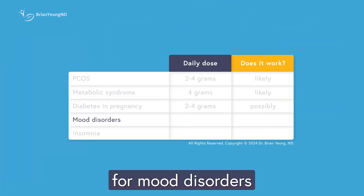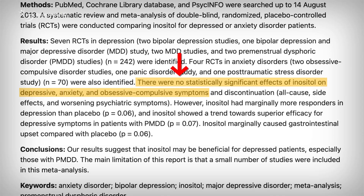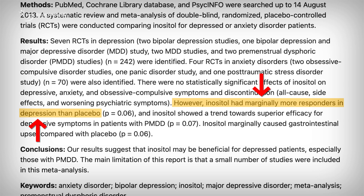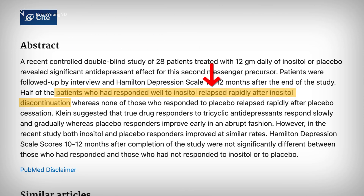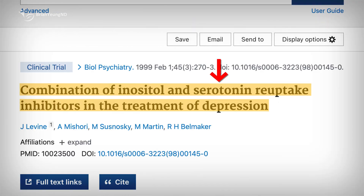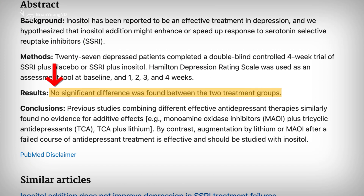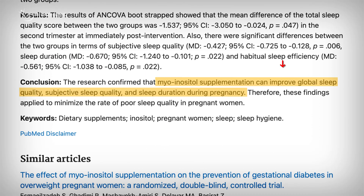Inositol has been explored as a potential treatment for mood disorders like anxiety and depression. However, inositol does not seem to be beneficial for these issues. A meta-analysis of clinical trials found that inositol doesn't reduce anxiety symptoms in patients with various anxiety disorders. And although there was a small trend toward improving depression, the magnitude was insignificant. Any slight improvement in depression is likely minimal and fades quickly after stopping its use. For individuals already using a selective serotonin reuptake inhibitor, or SSRI — a common depression medication — adding inositol doesn't offer additional benefits. As for insomnia, the research is limited and primarily focuses on pregnant women. Studies suggest that taking myo-inositol with folic acid slightly improves sleep quality compared to folic acid alone, though the effect was small.